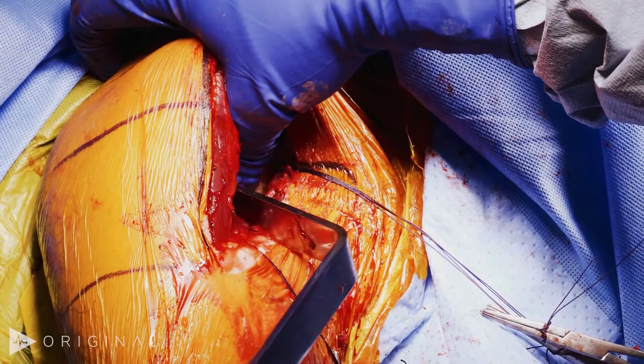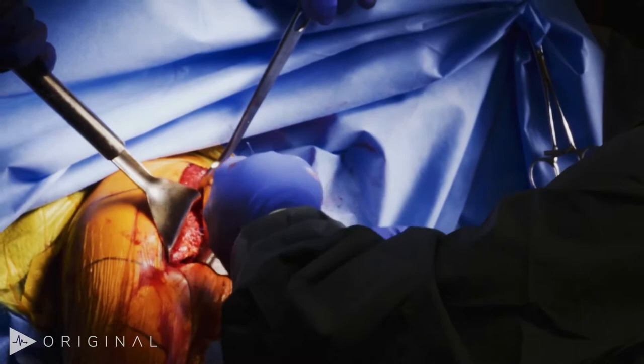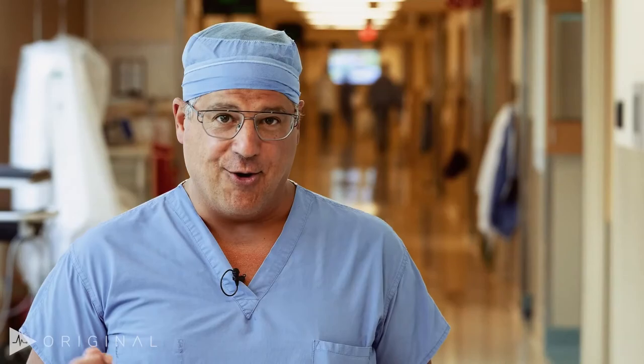My plan today is to approach the shoulder through a deltopectoral approach, do a subscapularis tenotomy, and then replace the shoulder with anatomic components. However, I do have in the back burner a reverse arthroplasty just in case. Okay, let's go to the OR.